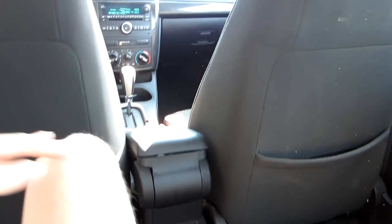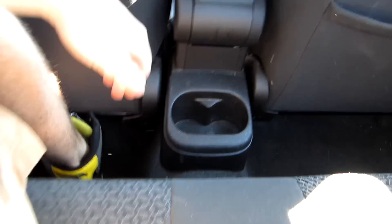Once you're back here, rear legroom is actually okay for a coupe. Headroom is okay and thigh support is decent. You get two cup holders back here, and all the materials follow through to the back — everything is just hard-touch plastic. There's kind of an armrest back here as well.